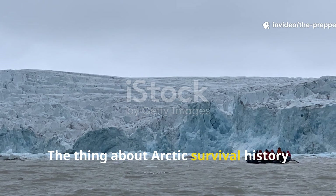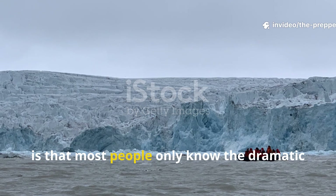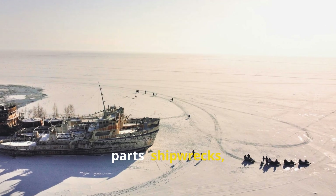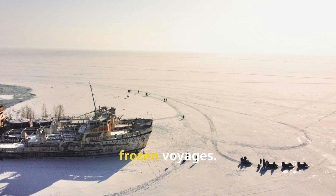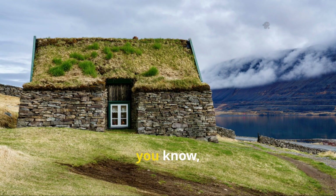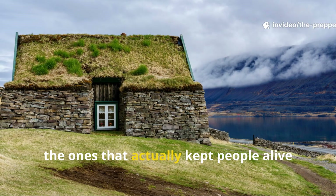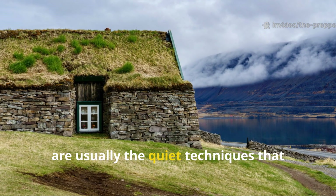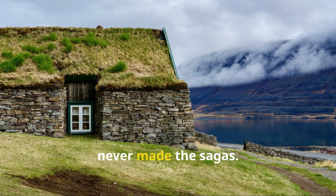The thing about Arctic survival history is that most people only know the dramatic parts – shipwrecks, starving crews, frozen voyages – but the real secrets, the ones that actually kept people alive for generations, are usually the quiet techniques that never made the sagas.